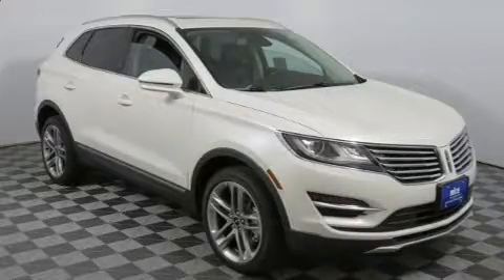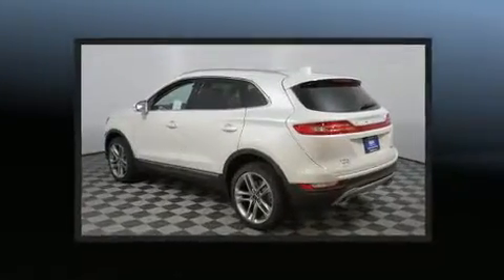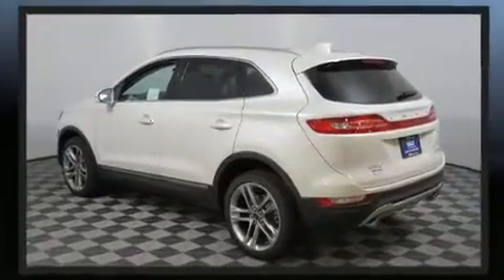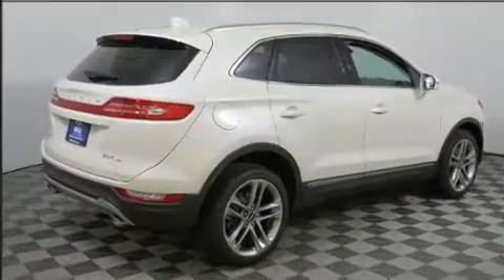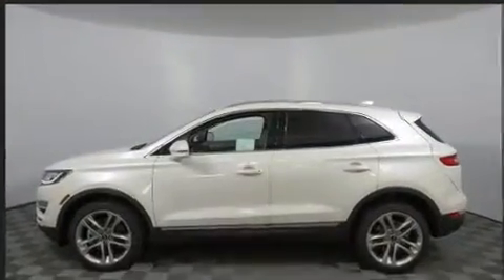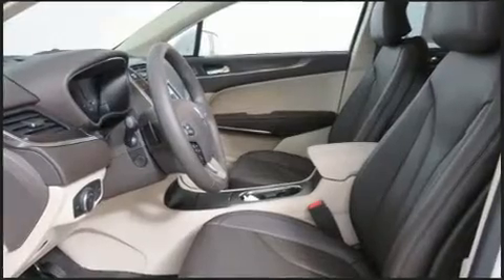Come test drive this 2017 Lincoln MKC. Smooth gear shifts are achieved thanks to the two-liter four-cylinder engine. For added security, dynamic stability control supplements the drivetrain. All-wheel drive keeps this model firmly attached to the road surface, and a turbocharger further enhances performance while also preserving fuel economy.